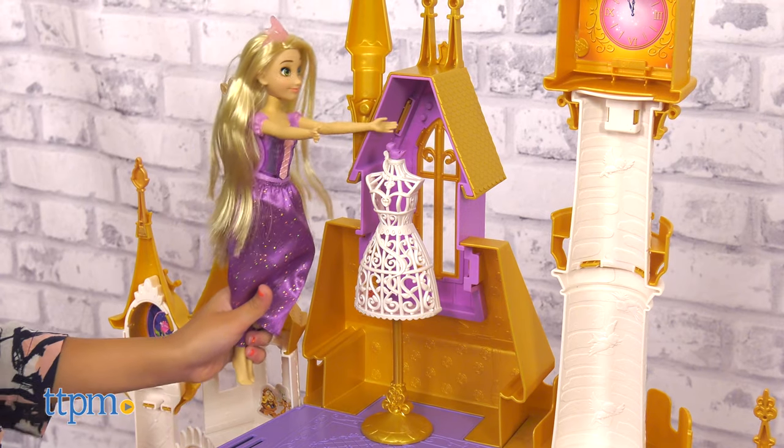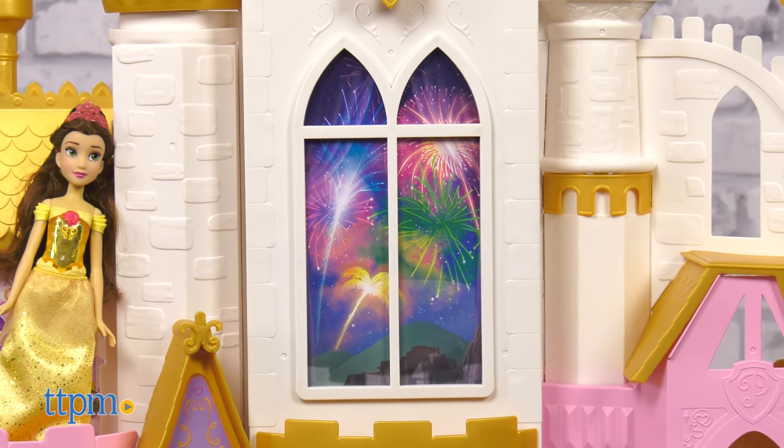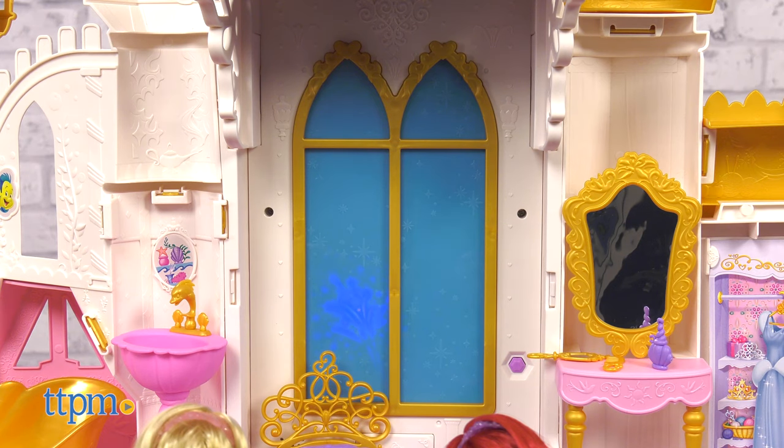There's even an attic which includes a room for the princesses to make dresses. And did I mention there's a fireworks show in the bedroom? Simply press the purple button next to the bed — the window lights up like fireworks while music plays, so kids can imagine the Disney Princess characters watching a spectacular fireworks show.